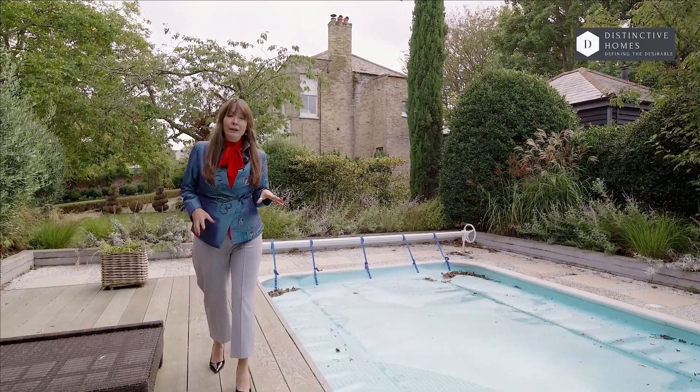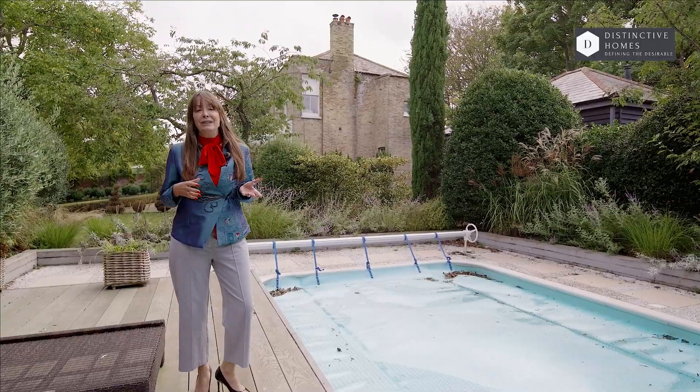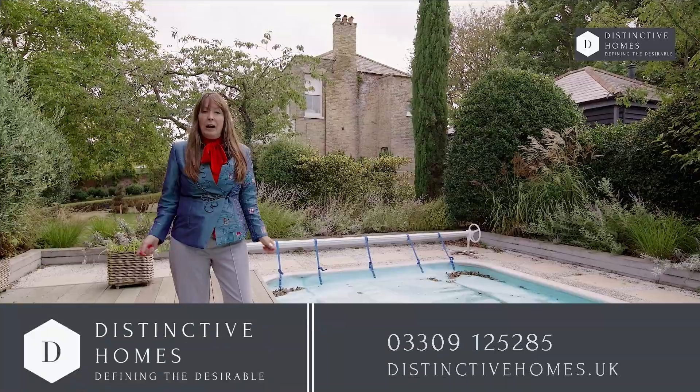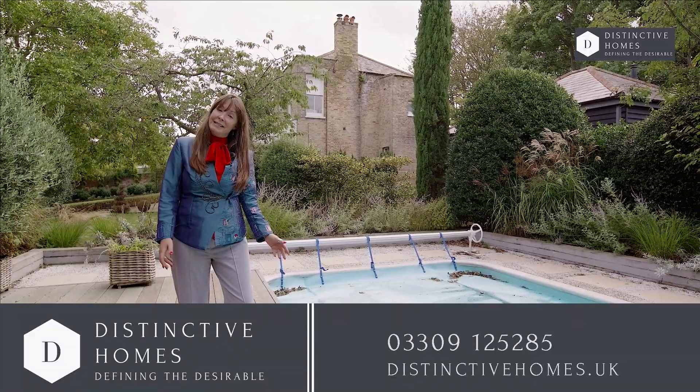So if you've enjoyed looking at this property as much as I enjoyed showing it to you, come and see it for yourself — contact us on the number below at Distinctive Homes.